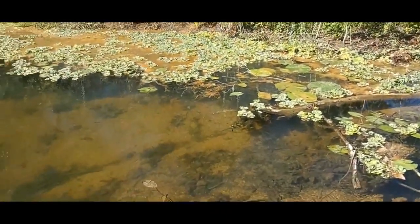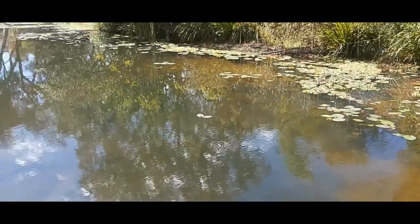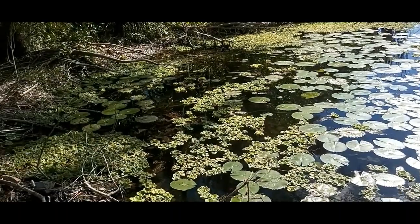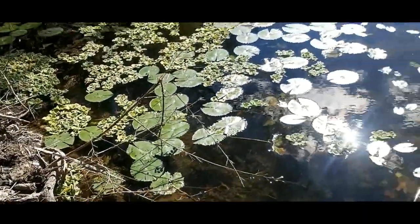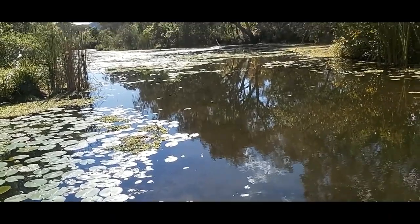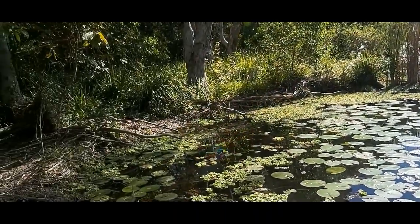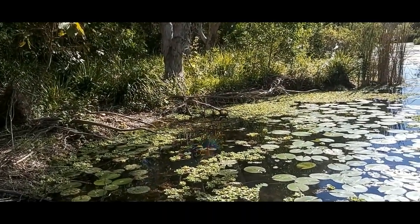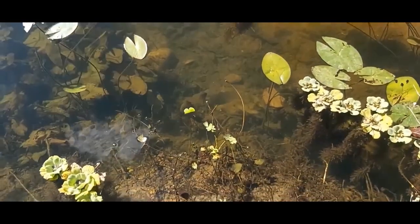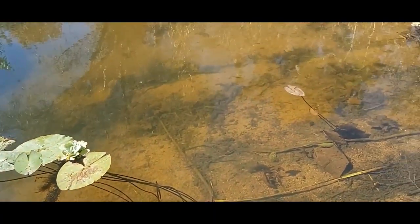When you're looking for similar holes, look for vegetation — lily pads, lots of weed beds, weedy banks or tree roots. The weed beds are so important because the big red claw love this, especially if it's amongst big dead trees or laydowns in the water. The bigger red claw, I have found, will hang around the bigger trees.